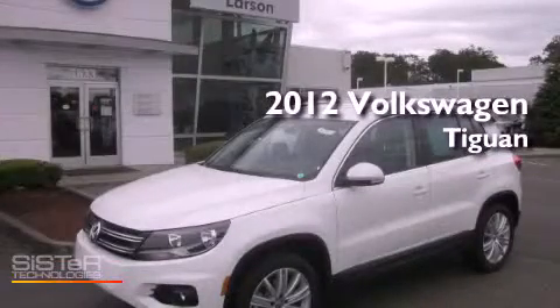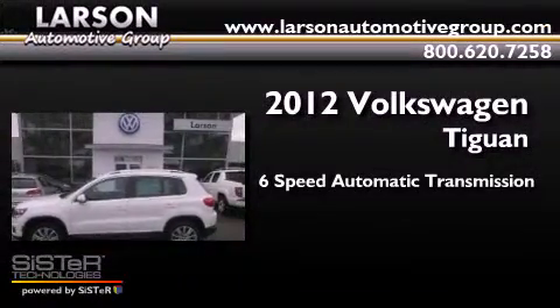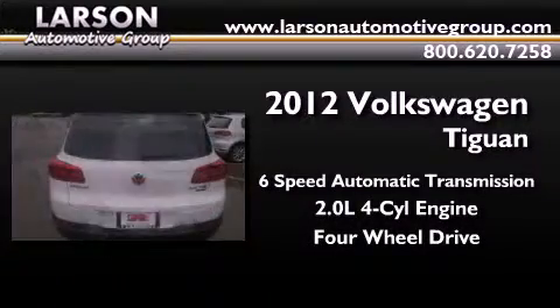This is a brand new 2012 Volkswagen Tiguan. This crossover has a six-speed automatic transmission, an inline four-cylinder engine, and the added safety and control of four-wheel drive.